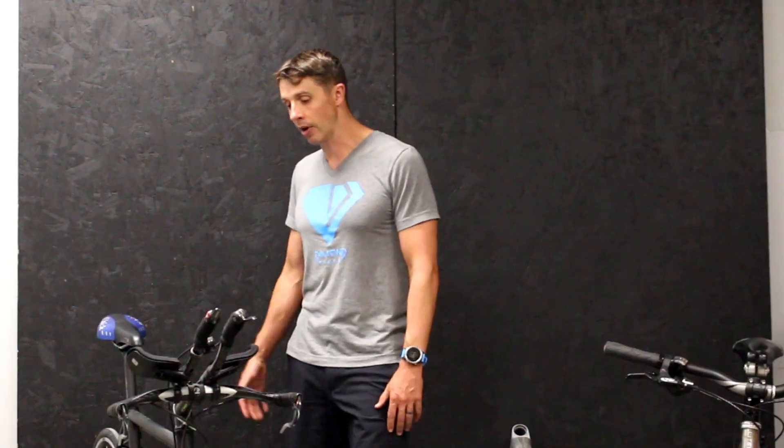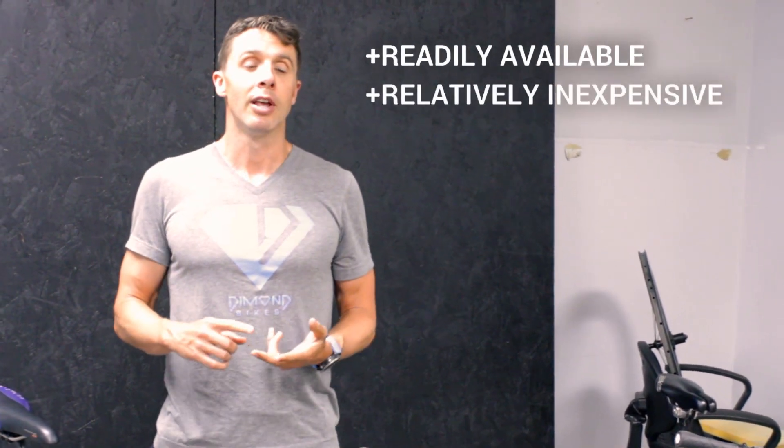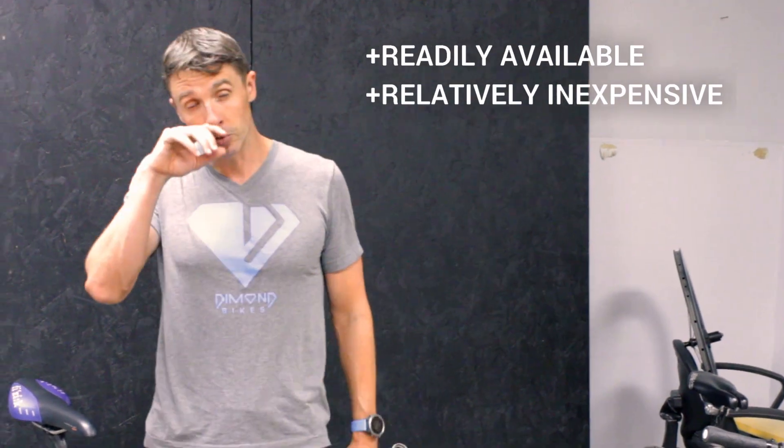I've ridden it outside a few times, but it's great. Steel's been around and it was the main bike choice up until the 1970s. What makes steel popular is it's readily available and it's relatively inexpensive. There are some special things you can do with steel that make it pretty nice — you can do what's called butting.